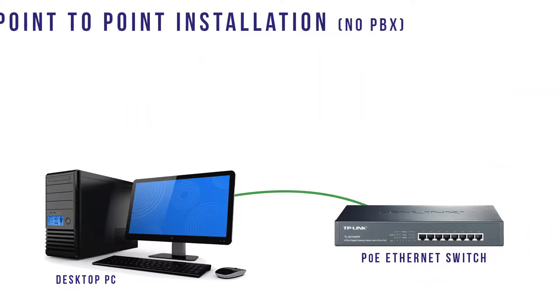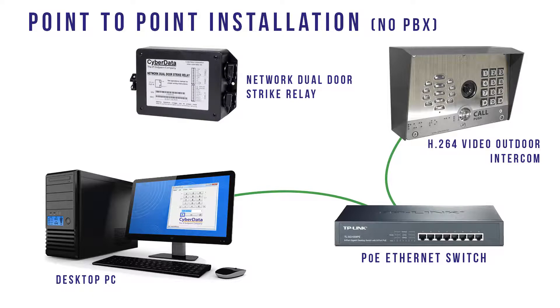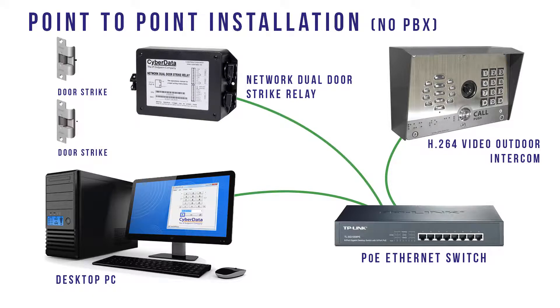A point-to-point installation adds a Video Outdoor Intercom to your existing PoE network, bypassing the need for an IP PBX phone system. This configuration uses the free CyberSoft Phone app to view and control the audio and video from the outdoor intercom right on your desktop. Adding a CyberData dual door strike relay to your PoE network lets you control door and gate access also from your desktop.